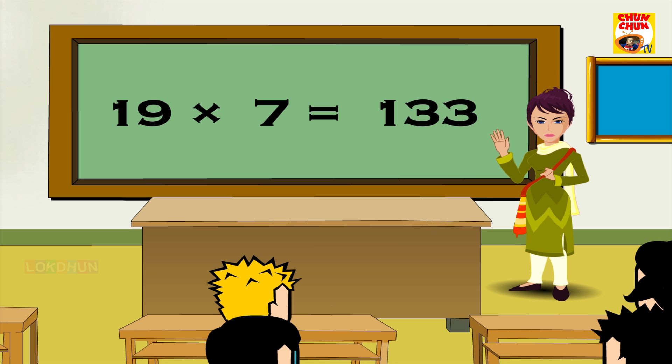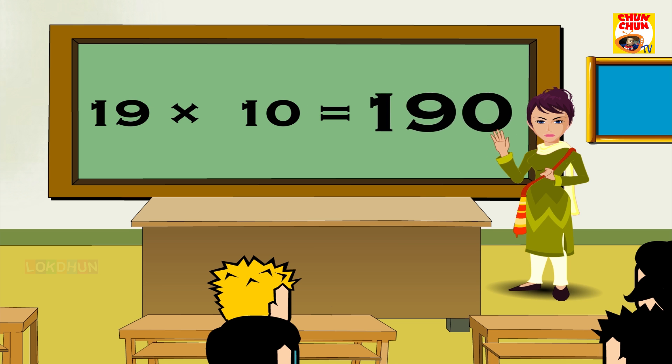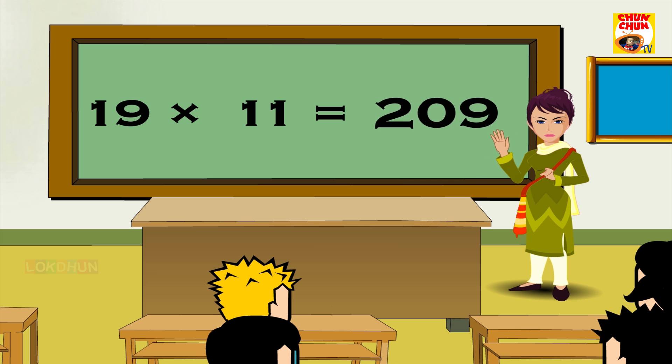19 7s are 133, 19 8s are 152, 19 9s are 171, 19 10s are 190, 19 11s are 209, 19 12s are 228.